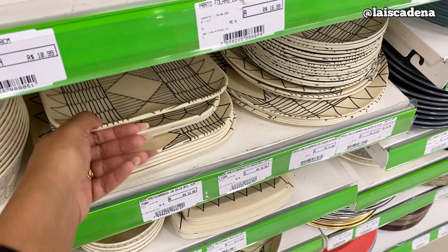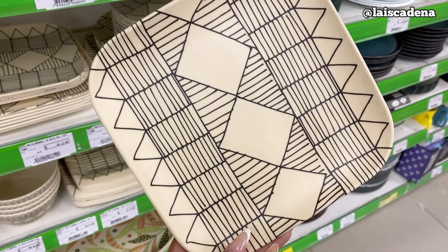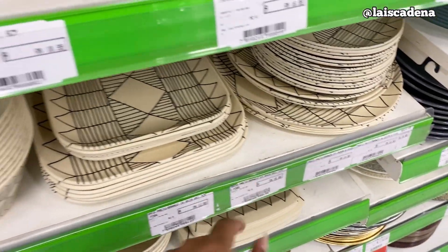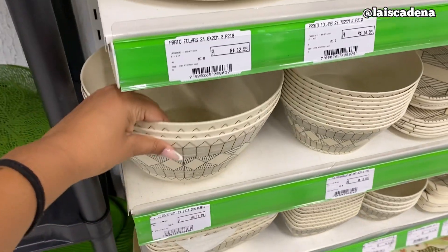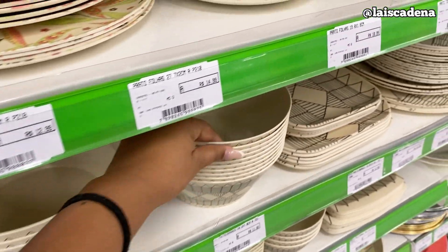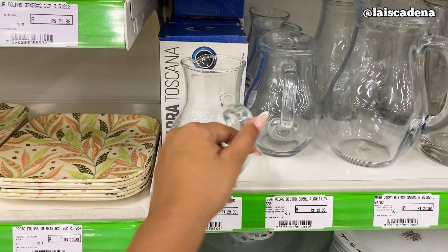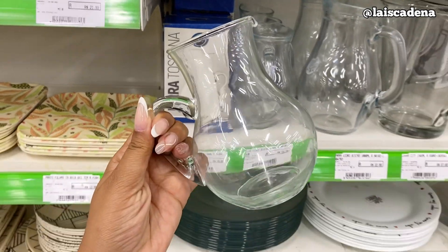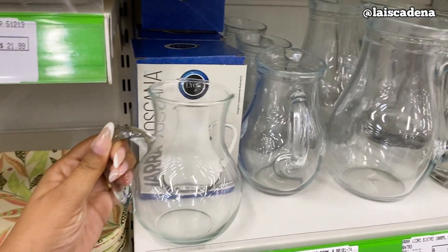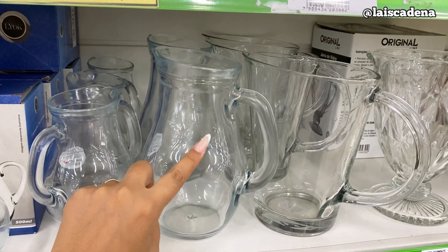A outra estampa disponível é essa daqui. Esse pratinho tá R$ 12,99 e o maior dele tá R$ 16,99. Tem a tigela — gente, tá lindo! R$ 19,99. E o menor R$ 11,99. E essa jarrinha — olha que coisa linda, delicada — R$ 29,99. Aí tem assim por R$ 19,99, que são mais tradicionais. Essa aqui é R$ 22,99. R$ 57,65 e R$ 55,00.